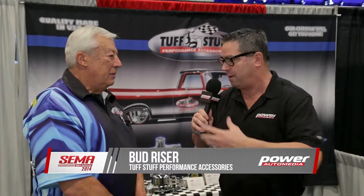Hey, I'm Steve Vignante here at the 2014 SEMA show with Tough Stuff Performance Accessories with Bud Reiser. Tell me, how long have you guys been in business manufacturing these products — power steering pumps, alternators, starters?